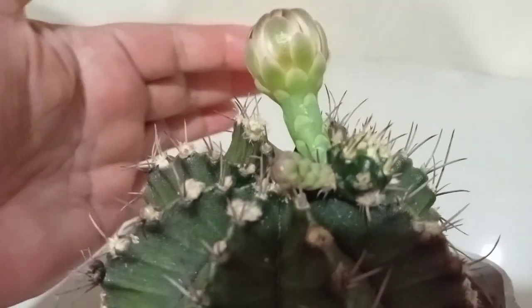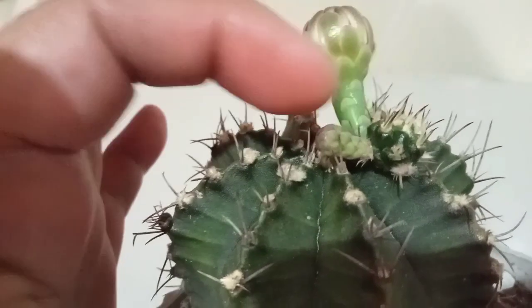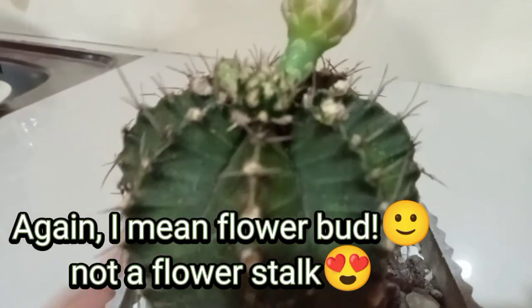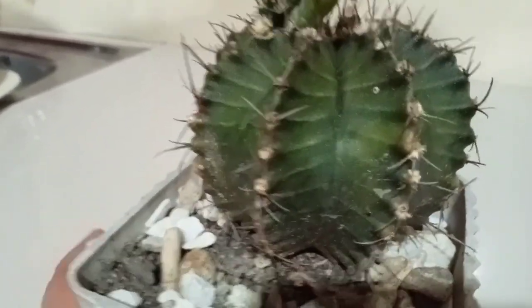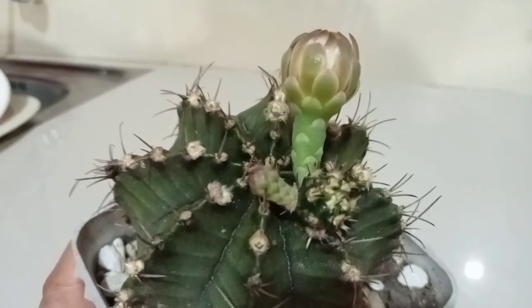Last June 7, this big one here was still very small and not quite visible yet. But look at it guys — today is June 14 and it is really a flower stalk! Good thing I did not remove this little baby. I think this will finally give us a flower, and not just one but two!